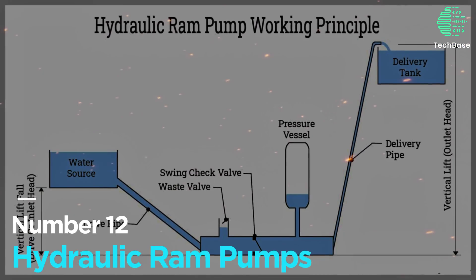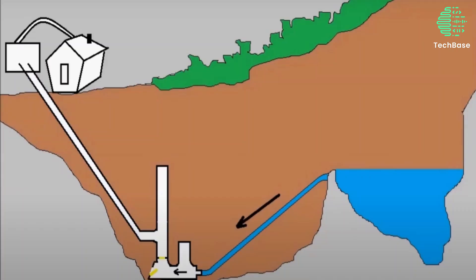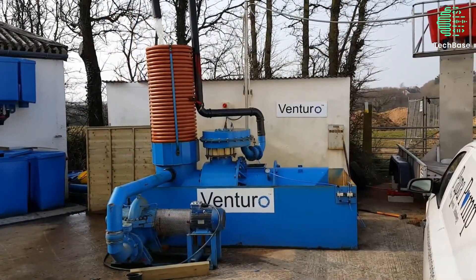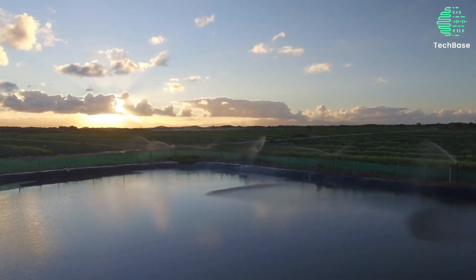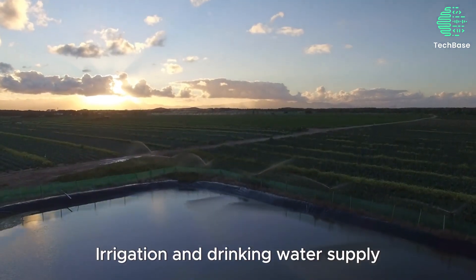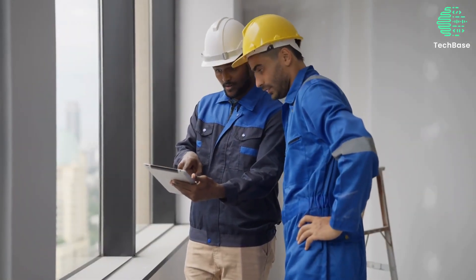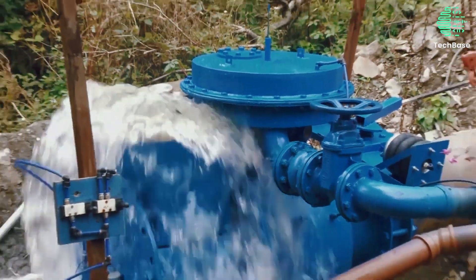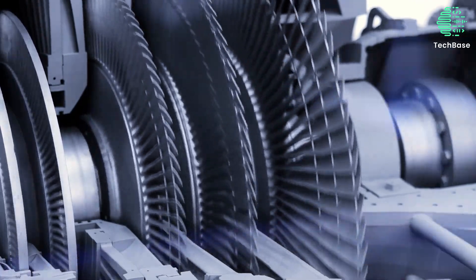Number 12: Hydraulic Ram Pumps. Hydraulic ram pumps leverage flowing water's momentum to pump a portion uphill without external power. Comprising two valves, a pressure chamber, and a delivery pipe, these pumps are simple, durable, and self-sufficient. Ideal for tasks like irrigation and drinking water supply, they have drawbacks like low efficiency and high maintenance. The world's largest hydraulic ram pump, the Roper Pump in Cornwall, UK, boasts a capacity of 250,000 liters per day, showcasing the transformative potential of this hydroelectric technology.